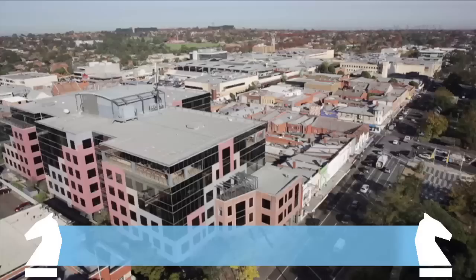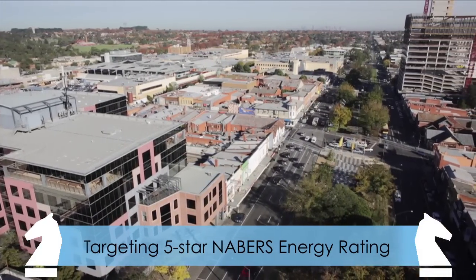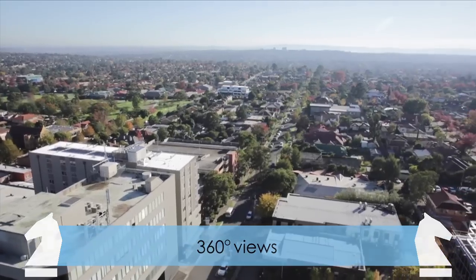Once completed, the building will target a 5-star NABERS Energy Rating, and floor-to-ceiling windows will provide each floor with extensive natural light throughout and stunning 360-degree views.